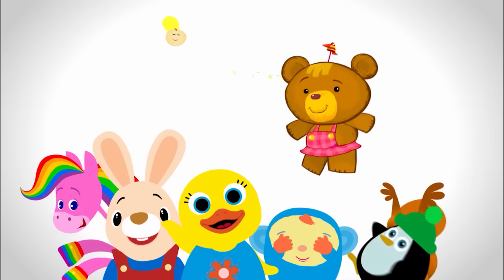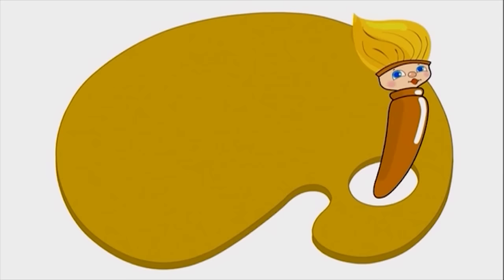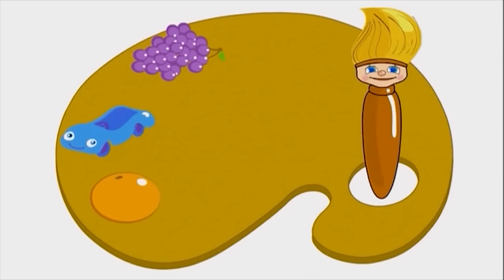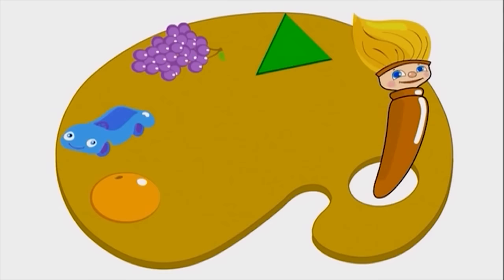You're watching Baby First on YouTube. I love all colors, yes I really do. I can work wonders with orange and blue. When I see purple, I think of a grape. And green takes me back to my favorite shape.